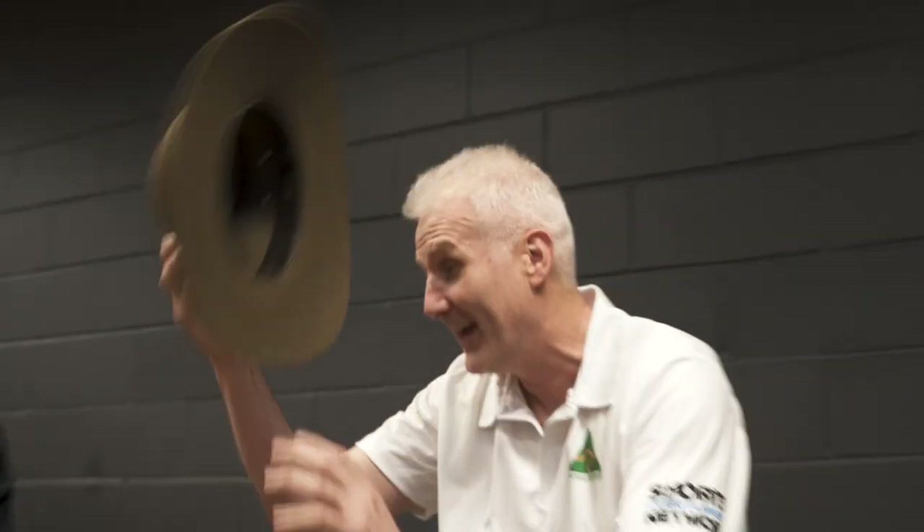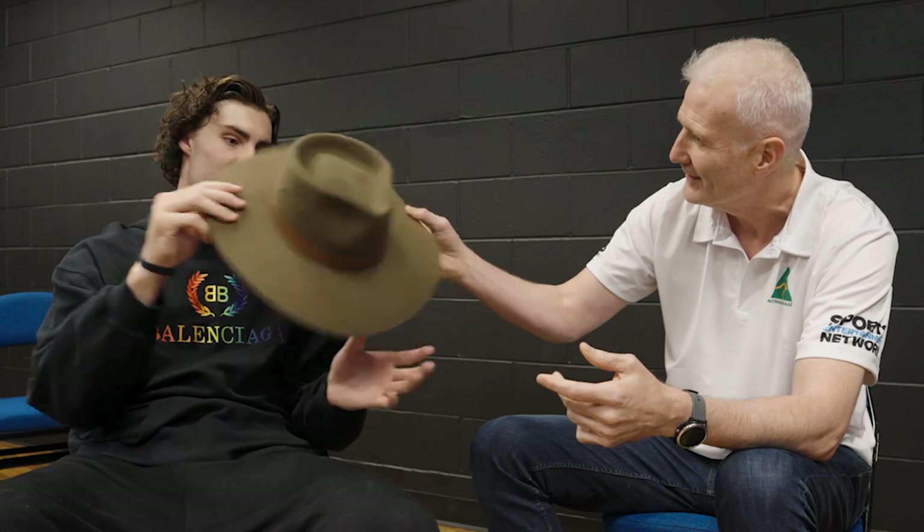Now this is as authentic an Australian product as it gets — the Akubra hat. It's a beautiful thing. Who do you reckon could wear this one? I think it's definitely Kenrich — he's a country guy from a small town called Waco in Texas, and I could definitely see him wearing this. Even myself as an Australian, I could see myself putting this on every once in a while.